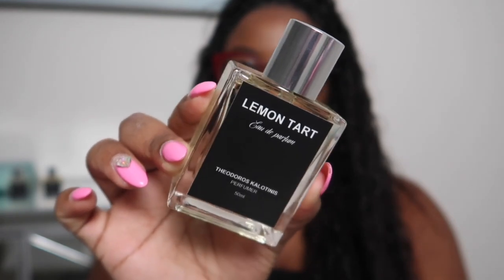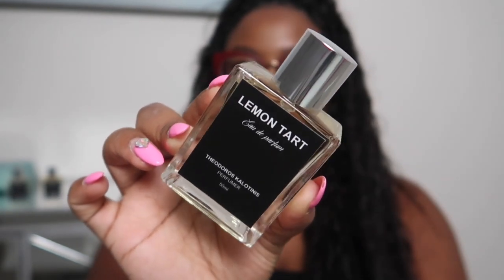The first fragrance I want to talk about is Lemon Tarte. I'm going to read the notes listed on their website so you have an idea of what this fragrance is supposed to give. The notes listed are tart crust, vanilla cream, lemon juice, butter, sugar, and lemon zest. Let's jump into it.